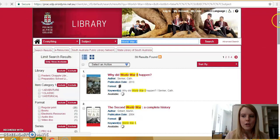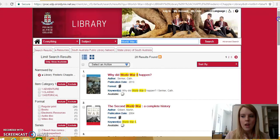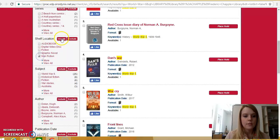39 results is a reasonable amount to sift through, but we can narrow this down by using the search limiters in the left-hand margin. I only want to look at books from the Frederick Chapel Library, and I also want to limit the shelf location to non-fiction. That limits it down to nine results, which is much more manageable.